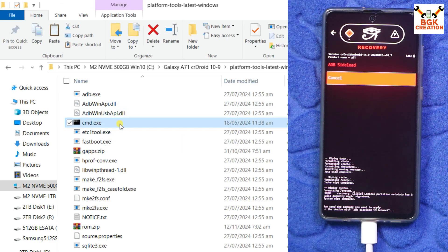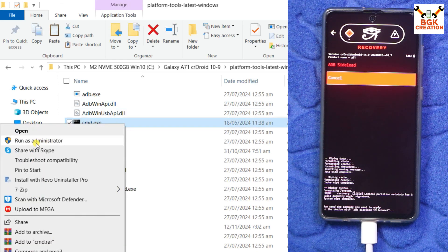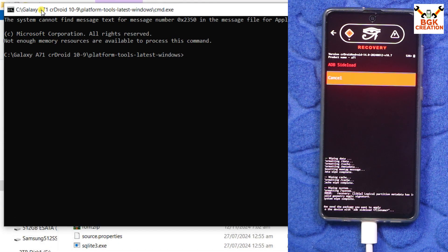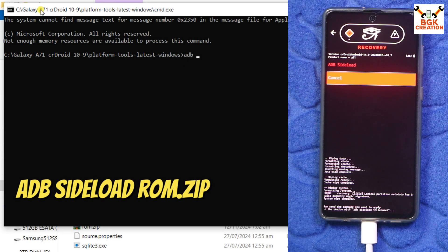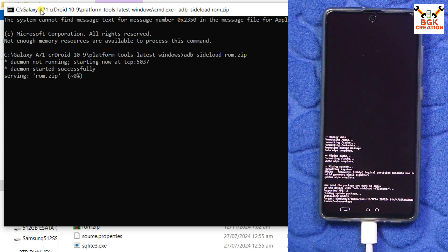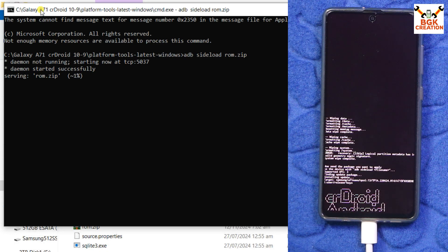Go back to the main screen, then tap Apply Update and Apply from ADB. On the computer, open the platform tools extracted folder, right-click on the CMD window and select Run as Administrator, then click Yes. The command window will open. Type the command: 'adb sideload rom.zip' and press Enter. The file will start transferring to the mobile phone and flashing at the same time. Now we have to wait.